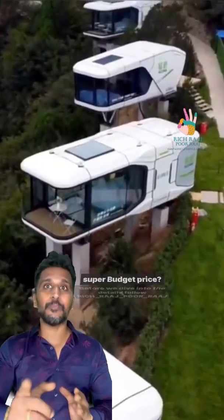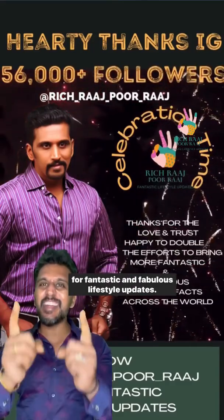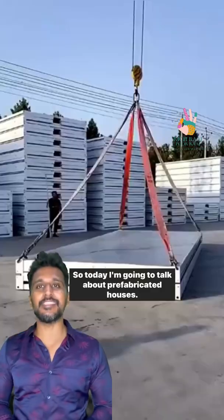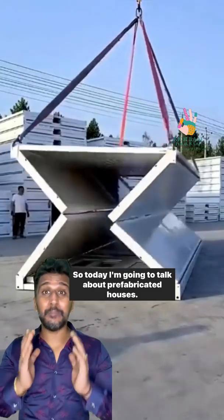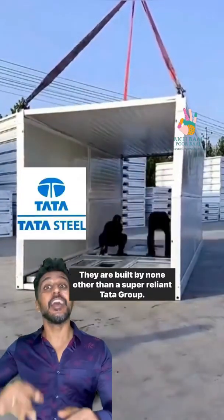Before we dive into the details, follow Rich Rach Borach for fantastic and fabulous lifestyle updates. Today I'm going to talk about pre-fabricated houses, built by none other than the super-reliable Tata Group — the Tata Steel Corporation.